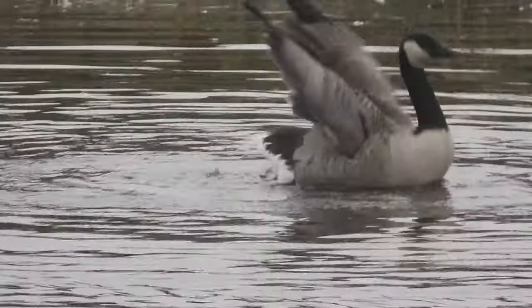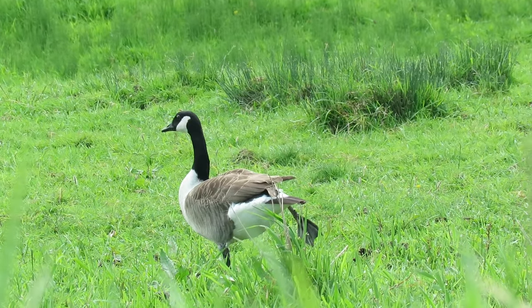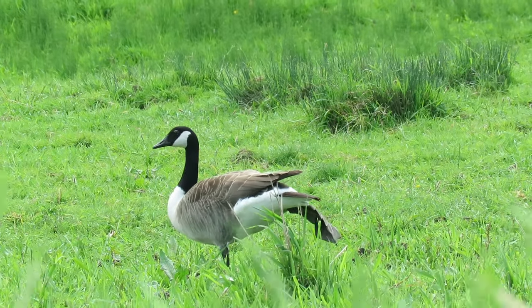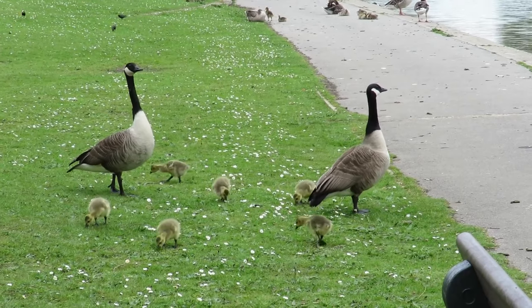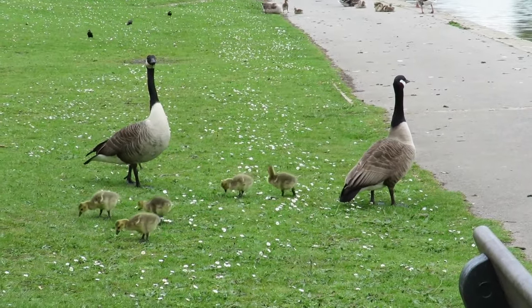In captivity, they can live much longer than that, with multiple records of birds living beyond 40 years of age. Several online sources even suggest they can live for up to 80 years — I think someone must have made a typo and then been copied a few times, as that number is crazy and way higher than I am able to believe.